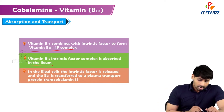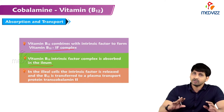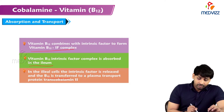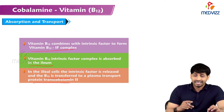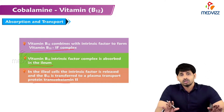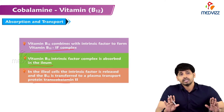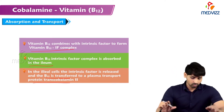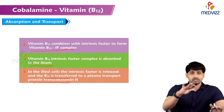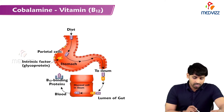The vitamin B12-intrinsic factor complex is absorbed in the ileum; without the intrinsic factor, B12 cannot be absorbed. In the ileal cells, the intrinsic factor is released and B12 separates. In the plasma, B12 is transported with the help of a protein called transcobalamin 2 — there is no free movement of B12 in the blood either.